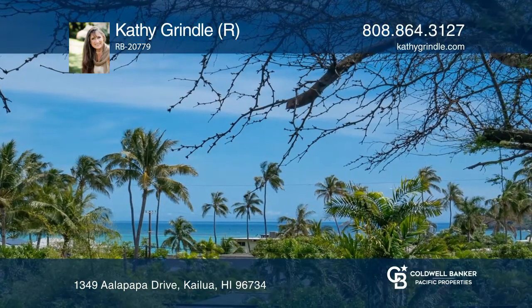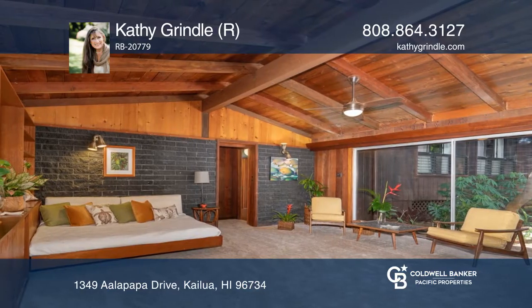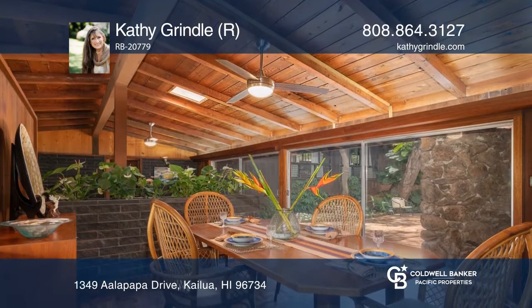Off the central courtyard is a rec room with a wet bar, bathroom, and sitting area. While designed to be one large single-family home, sections may be closed off for multi-generational living.